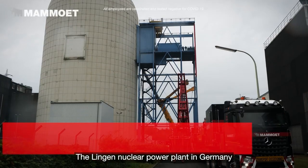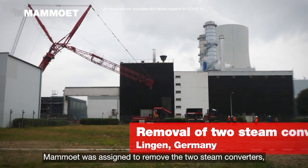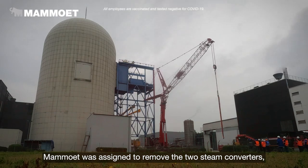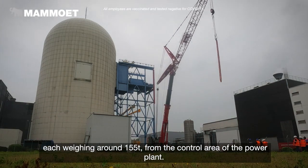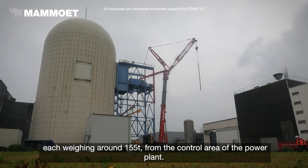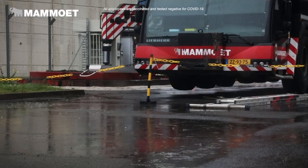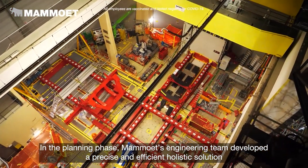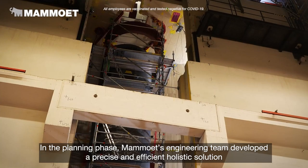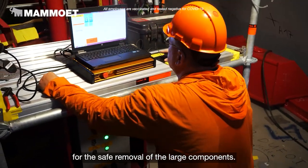The Lingen nuclear power plant in Germany is in the process of being decommissioned. Mahmoud was assigned to remove the two steam converters, each weighing around 155 tons, from the control area of the power plant. In the planning phase, Mahmoud's engineering team developed a precise and efficient holistic solution for the safe removal of the large components.